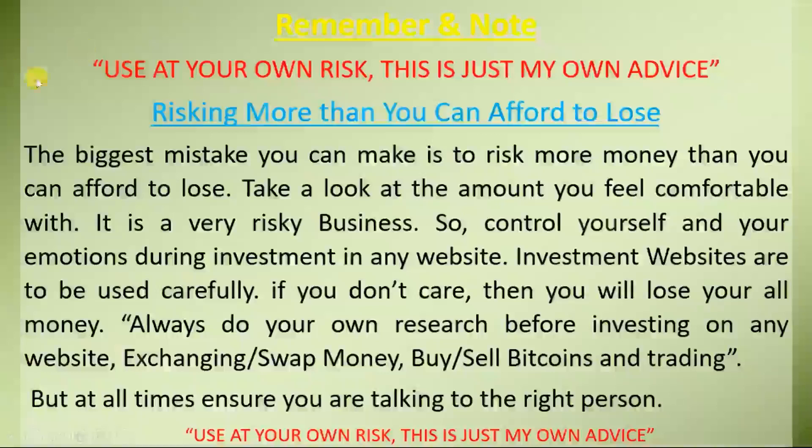Remember and note: lose at your own risk. This is just my own advice. Risking more than you can afford to lose — the biggest mistake you can make is to risk more money than you can afford to lose. Take a look at the amount you feel comfortable with. It is a very risky business, so control yourself and your emotions during investment in any website.